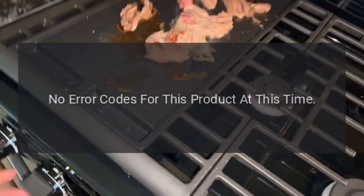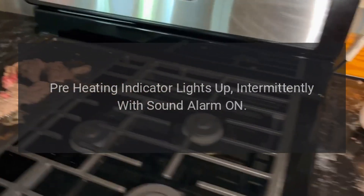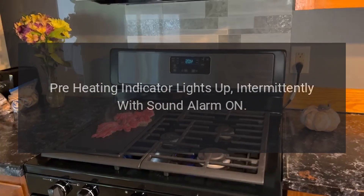No error codes for this product at this time. Pre-heating indicator lights up intermittently with sound alarm.